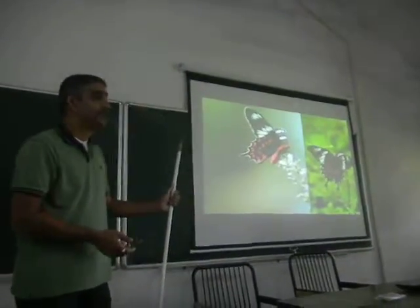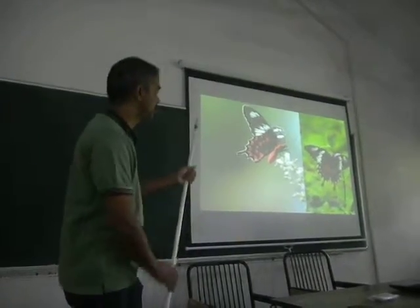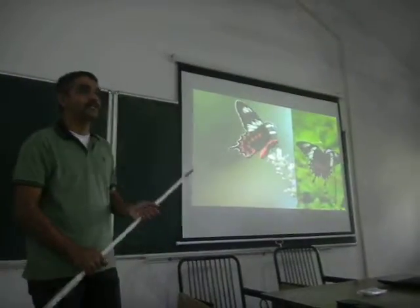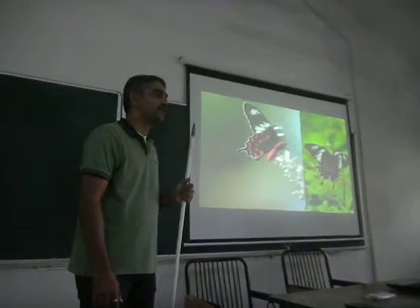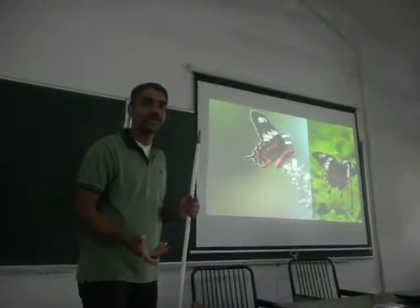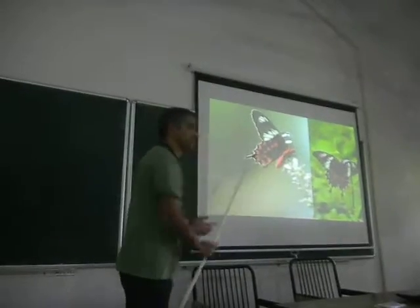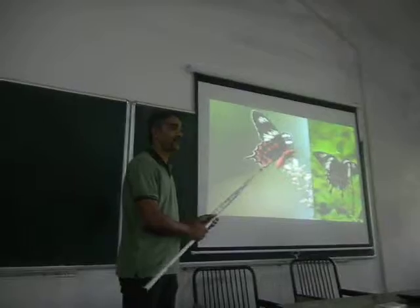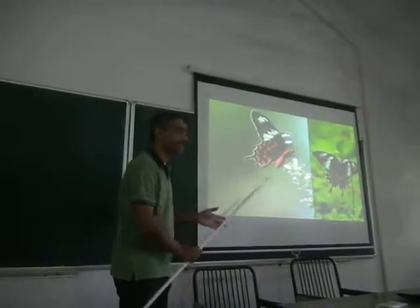So that actually serves the purpose — basically, this butterfly is mimicking this one. It's trying to look like it. And why does it mimic? Why does mimicry happen?